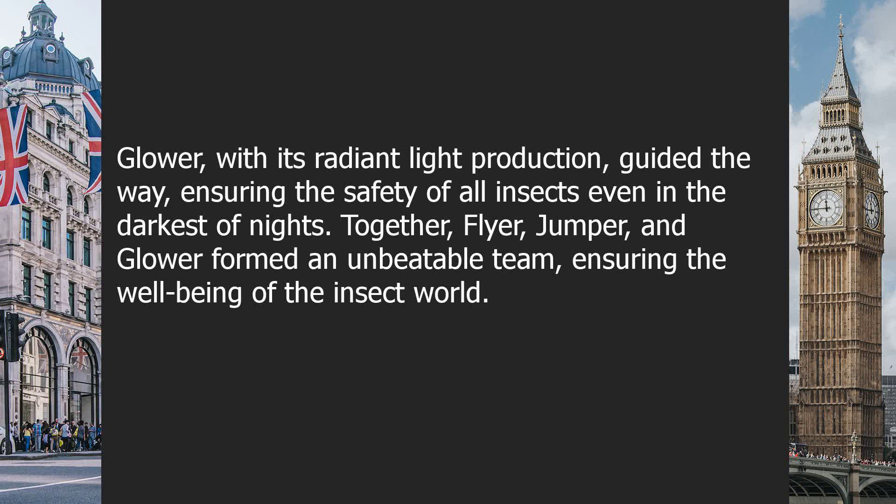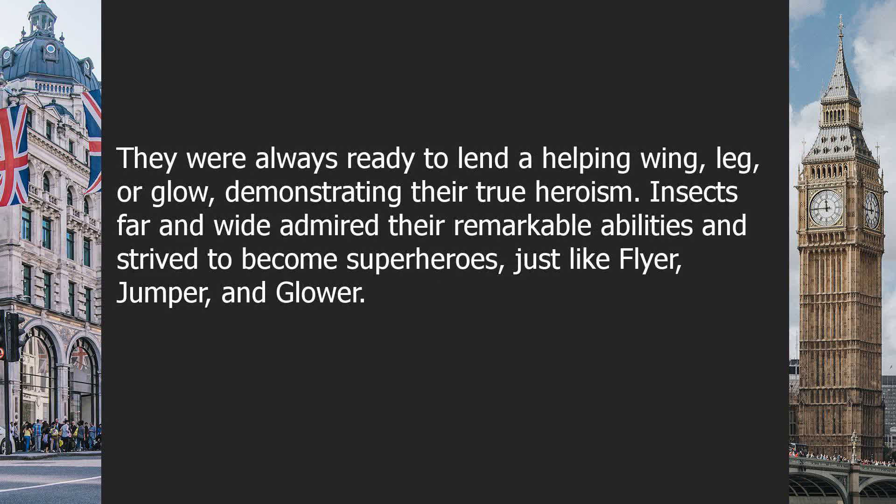Glower, with its radiant light production, guided the way, ensuring the safety of all insects, even in the darkest of nights. Together, Flyer, Jumper, and Glower formed an unbeatable team, ensuring the well-being of the insect world. They were always ready to lend a helping wing, leg, or glow, demonstrating their true heroism. Insects far and wide admired their remarkable abilities and strived to become superheroes, just like Flyer, Jumper, and Glower.